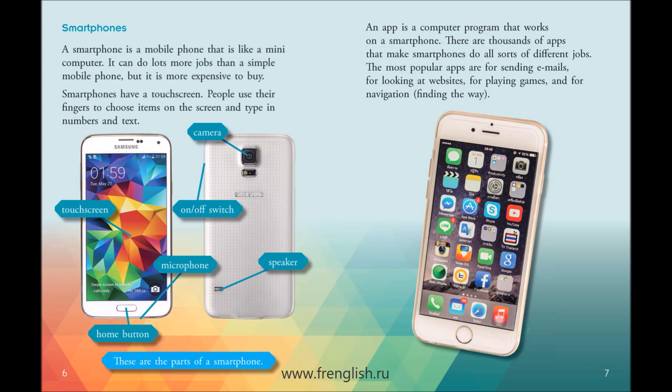An app is a computer program that works on a smartphone. There are thousands of apps that make smartphones do all sorts of different jobs. The most popular apps are for sending emails, for looking at websites, for playing games, and for navigation — finding the way.